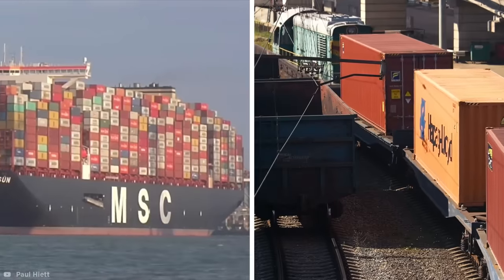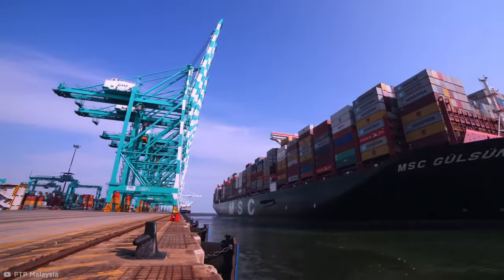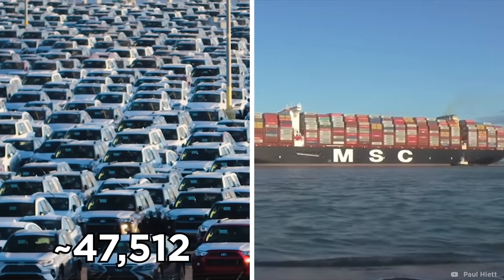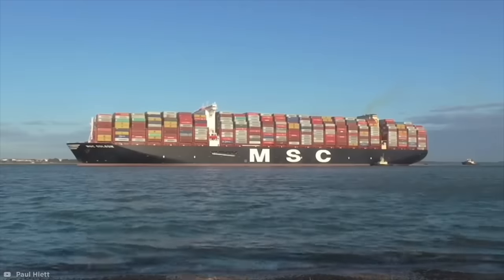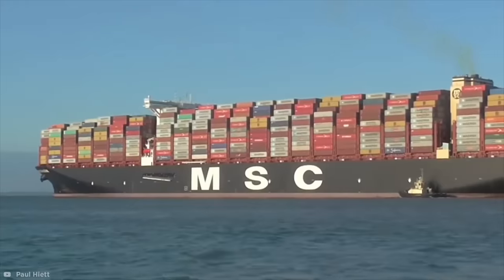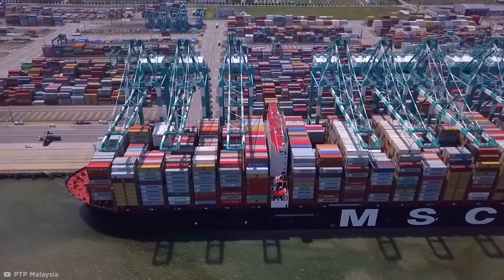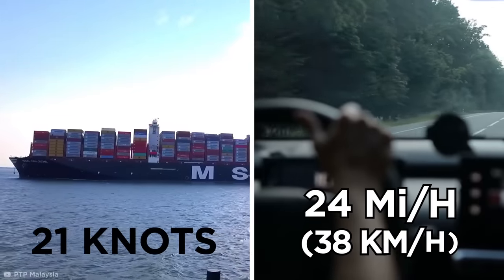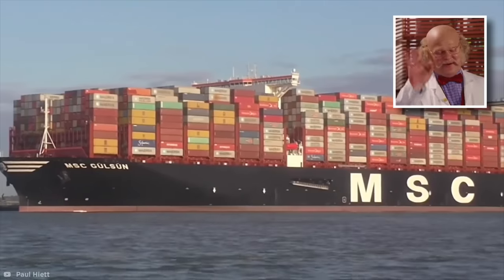In one single voyage, the MSC Gülsün can transport weight roughly equivalent to 47,512 cars, or 2.94 million washing machines. Or if you prefer your comparisons to be a little fruitier, approximately 223 million bananas. That said, you wouldn't want to transport anything requiring a super speedy delivery this way, because the huge operational tonnage of the ship means it only has a top speed of 21 knots — that's about 24 miles per hour for those who prefer roads to oceans. But with that much cargo on board, I think I'd be happy to wait.